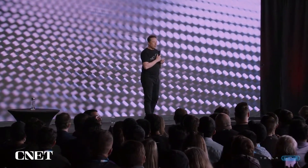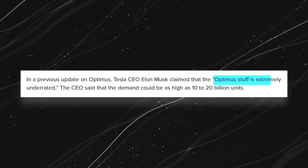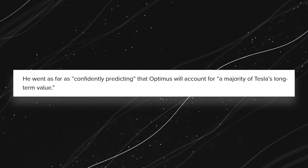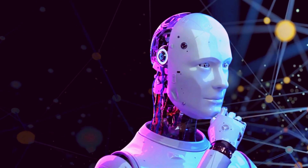Elon Musk, never one to shy away from bold statements, has expressed immense confidence in the Optimus project. In a previous update, he claimed that the Optimus stuff is extremely underrated, and boldly predicted demand reaching 10 to 20 billion units. Musk even went as far as saying that Optimus will account for a majority of Tesla's long-term value.